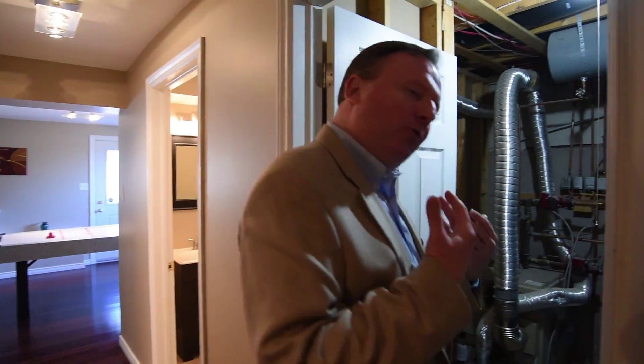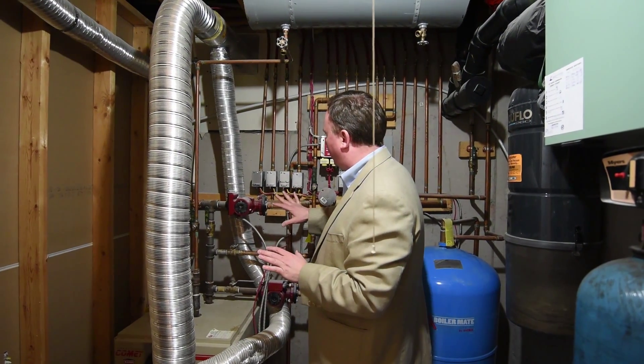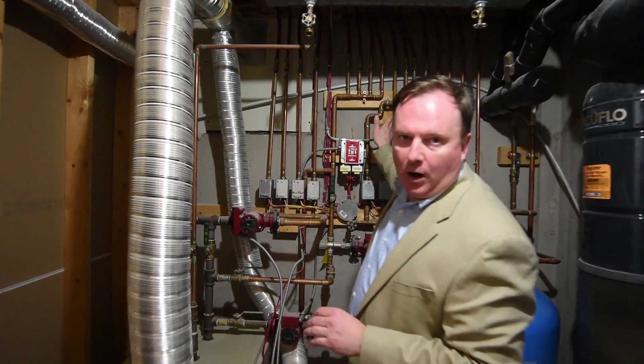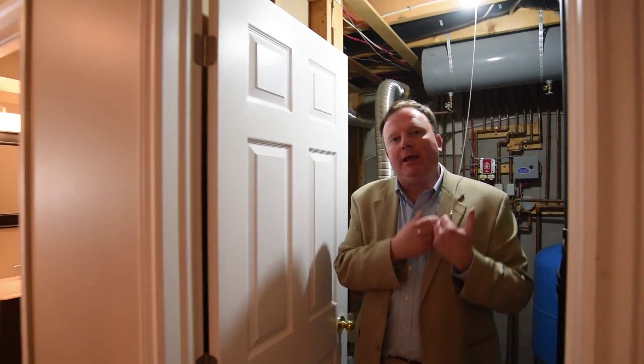Down here is that bath I mentioned — really professionally finished, great for guests or for those using the lower level. Then finally there's a Cadillac heating system in here: really well done, professionally completed, six zones, great water return. You don't often see people spend extra on a heating system, but what you get is greater functionality and greater efficiency.